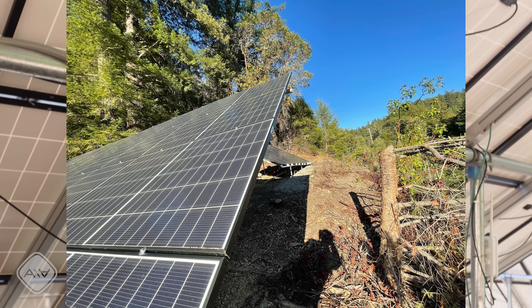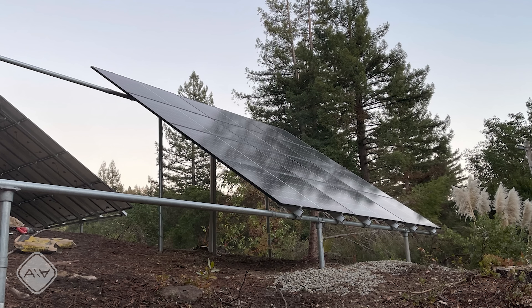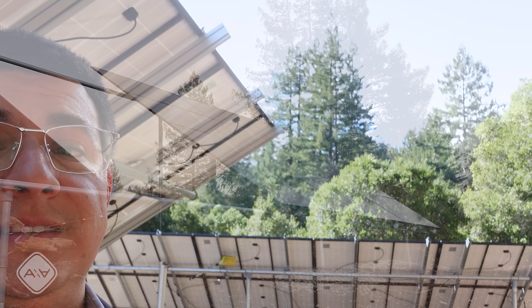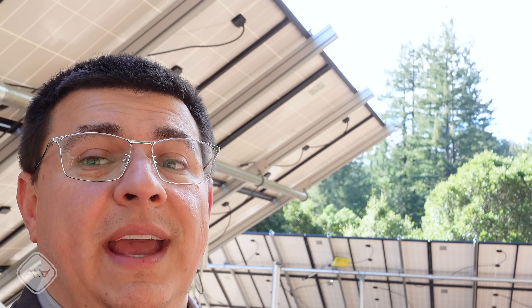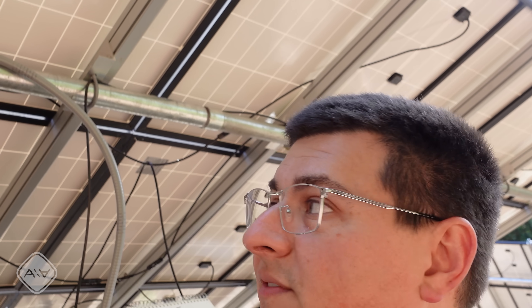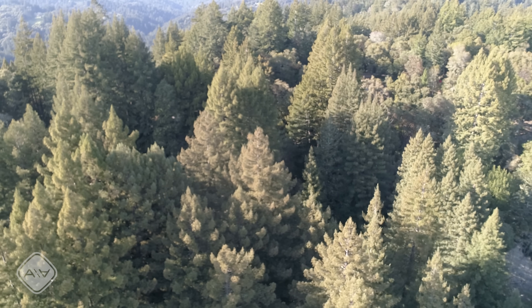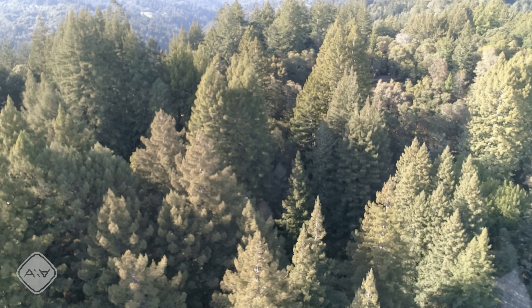The logic behind two banks of panels: one bank faces more or less south, generating power from about 9–10 a.m. through 2–3 p.m., continuing into summer and fall evenings. The second bank provides more complete day coverage despite some tree shading in the afternoon. Solar trackers are theoretically available, but adding more panels is generally cheaper than tracking the sun, since the cost per watt of panels is pretty low in America right now.